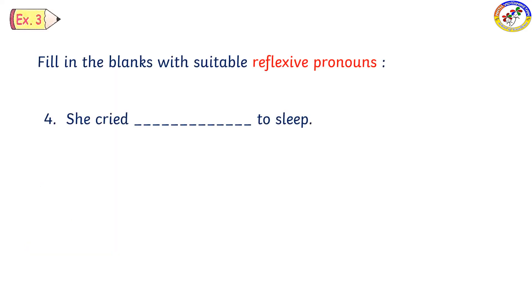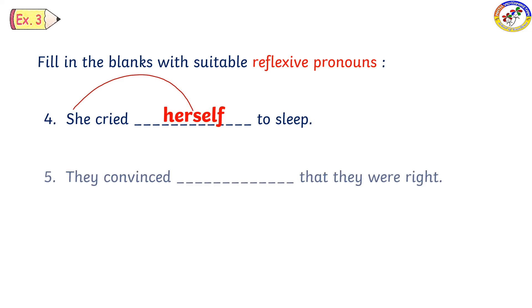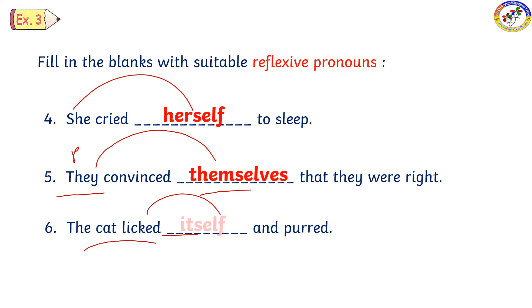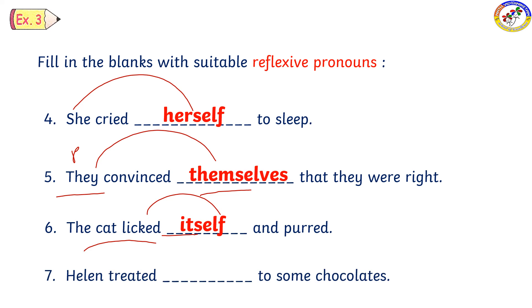If you know the context, it is a plural one. So 'they' in particular takes the reflexive pronoun 'themselves'.